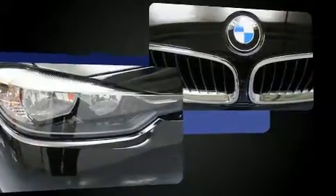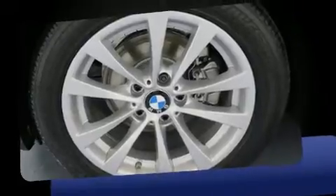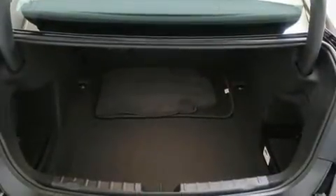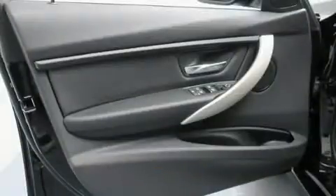A turbocharger further enhances performance while also preserving fuel economy. BMW infused the interior with top-shelf amenities such as front and rear reading lights, a leather steering wheel, an outside temperature display, rain-sensing wipers, remote keyless entry, and much more.